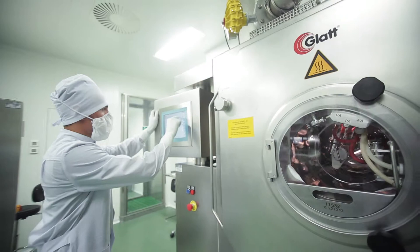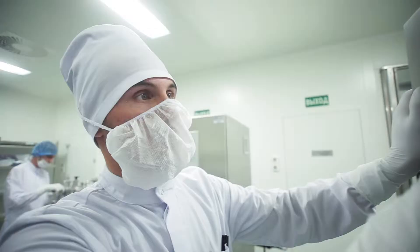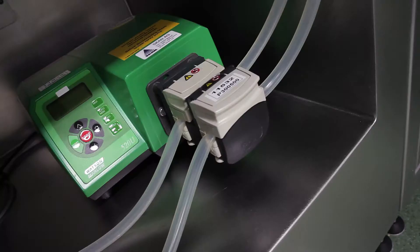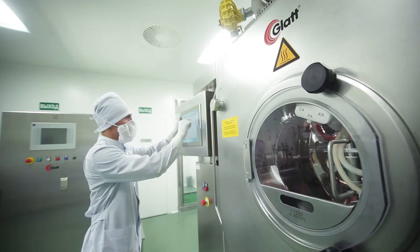Tablets are coated using a coater equipped with drums of 2, 9 and 24 liters. One or two spraying nozzles can be installed, allowing the coating of tablet core batches from 1 to 15 kilograms. The film forming suspension is fed via the peristaltic pump. During the process, the operator controls the parameters and tablet core weight gain.